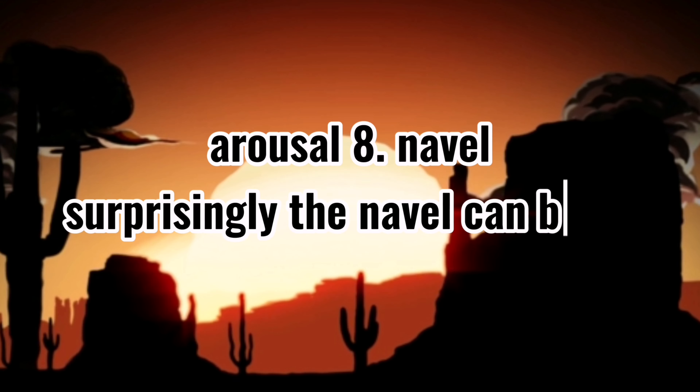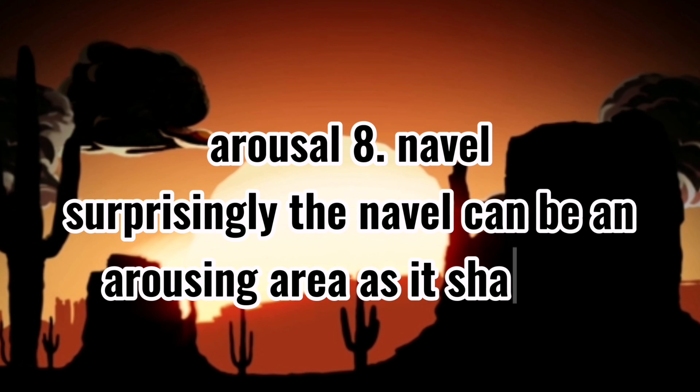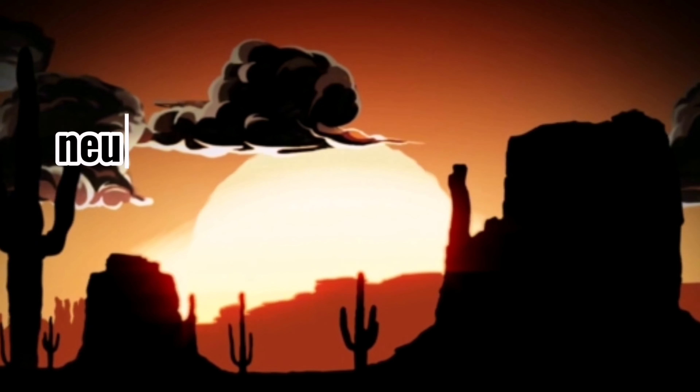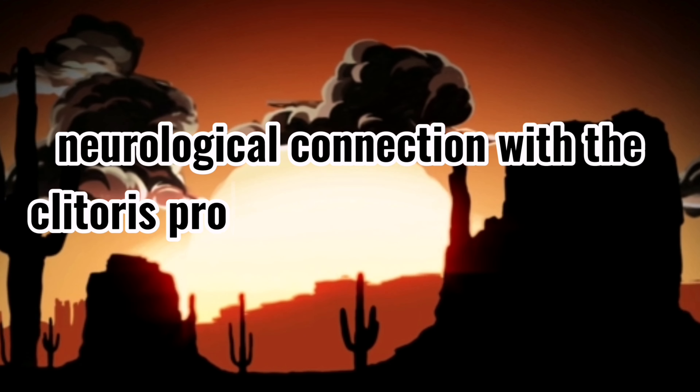8. Navel. Surprisingly, the navel can be an arousing area as it shares a neurological connection with the clitoris, providing unique sensations.